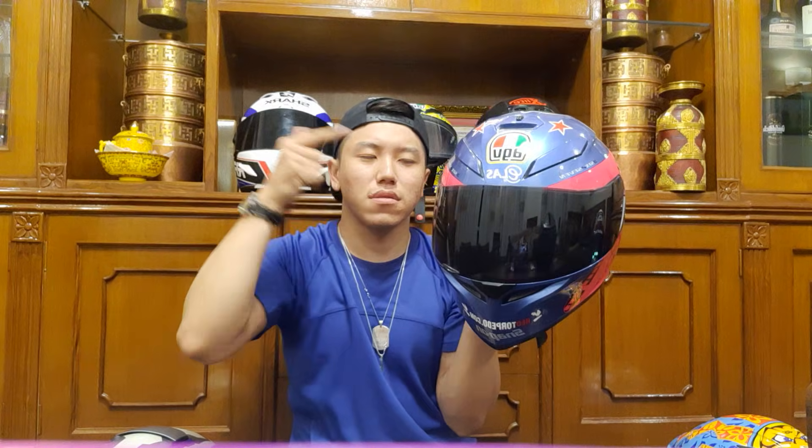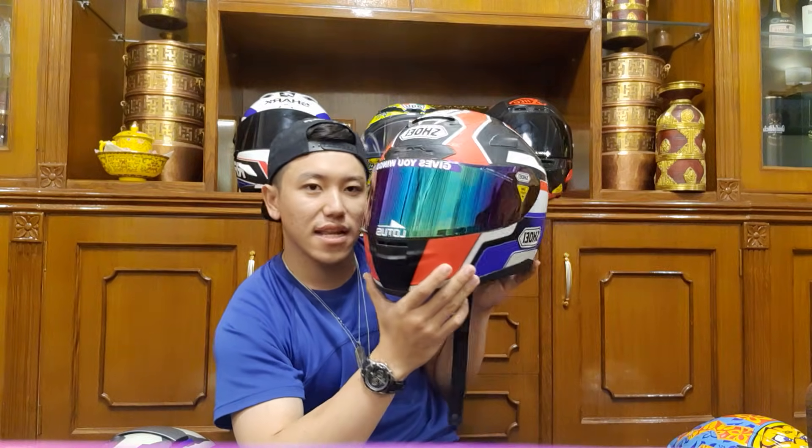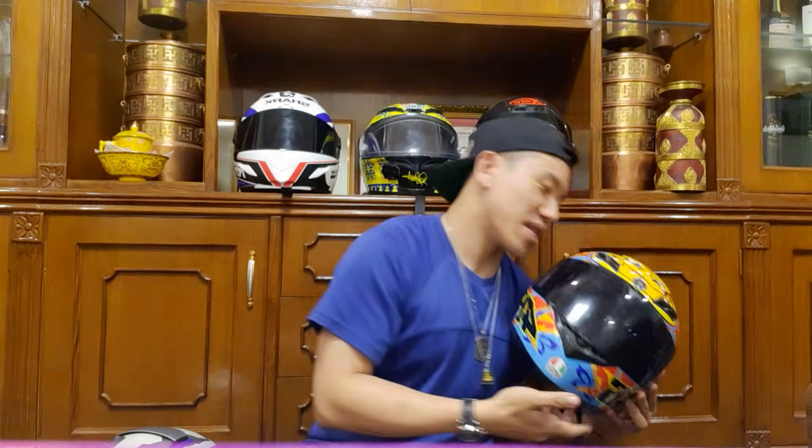Helmets are living assets — if I buy this Rossi Corsa now, I can still sell it for 1.3 lakh even after using it for five or six years. That's okay for me as a collector. Over four years I've sacrificed — sold — the Bell Qualifier, Arco Vancourt, Shark S700S, Shark S900S, Shoei X12, and more to build this collection.